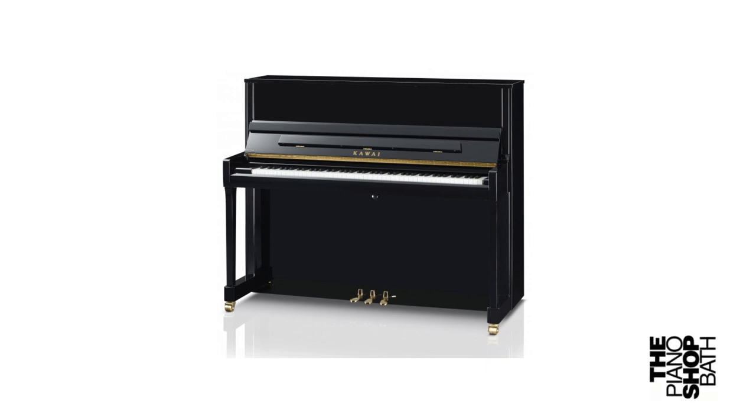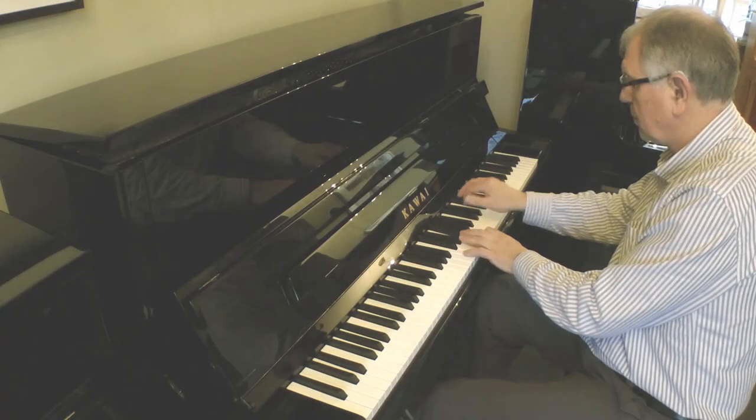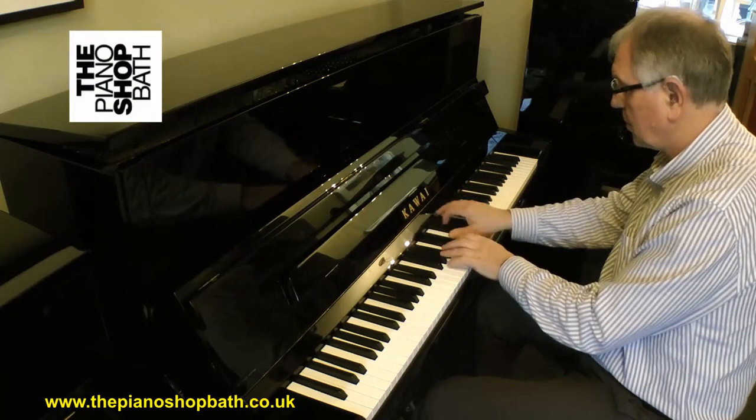As for performance and playability, this is a personal matter and we ask our customers to make their own assessment. First of all, let's hear the Kawai K300 being played, followed by the Yamaha U1. This is the Kawai K300.